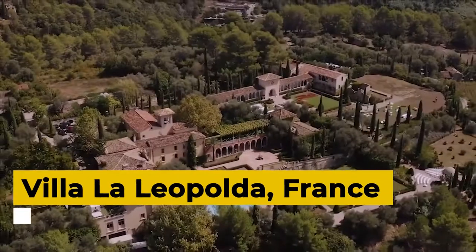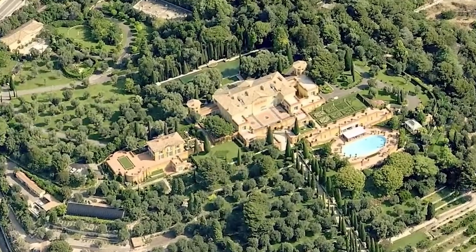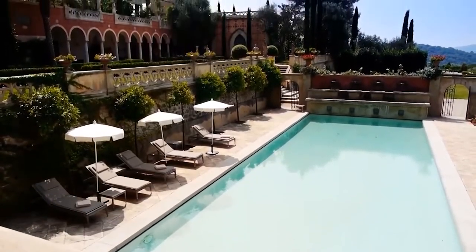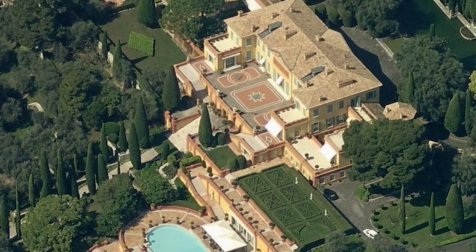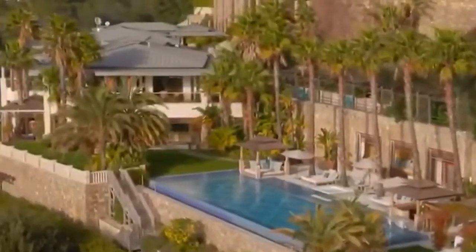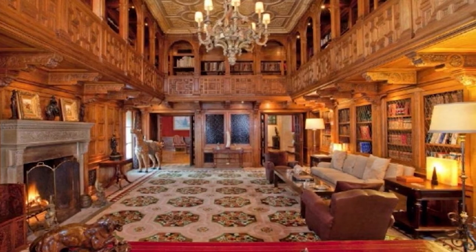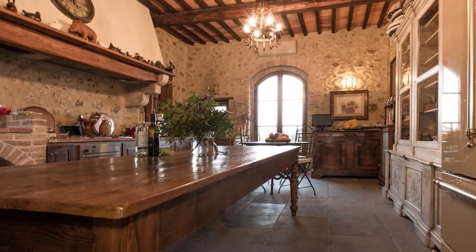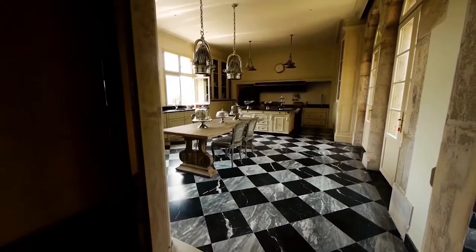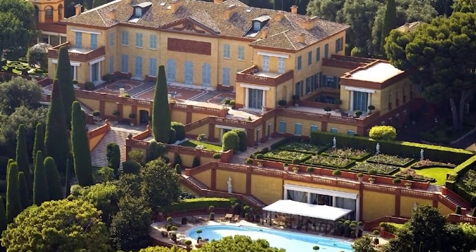Vila La Leopolda, France. Built in 1902 by the Belgian King Leopold II, this house deserves to be included in the list of the most beautiful houses in the world. Situated in the heavenly Côte d'Azur, its beauty is unparalleled. Vila La Leopolda was built on land that once belonged to the king. This property has been used as a beautiful backdrop for several famous films, including one by Hitchcock. The villa is built on 18 acres of land and offers a beautiful view of the lush valley.